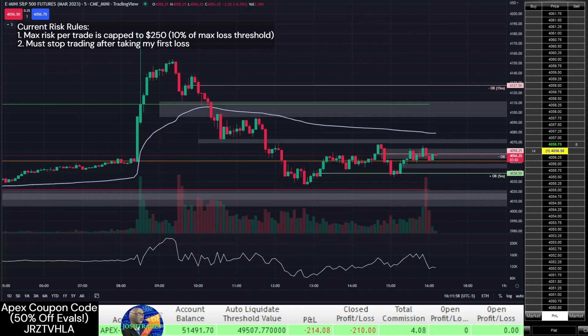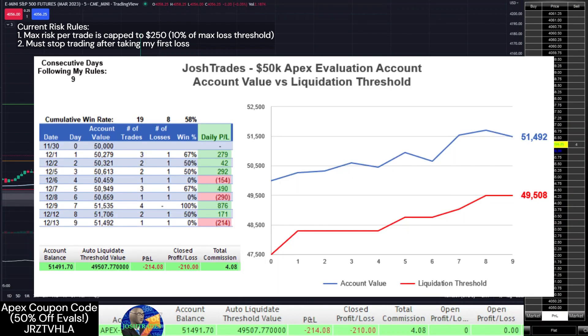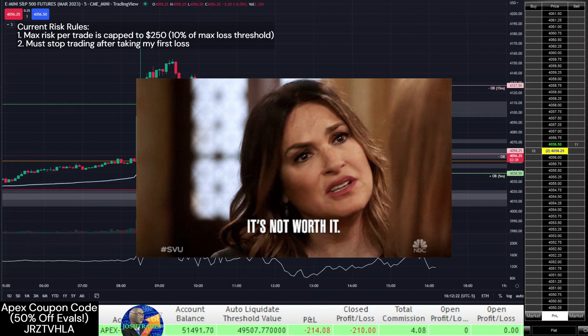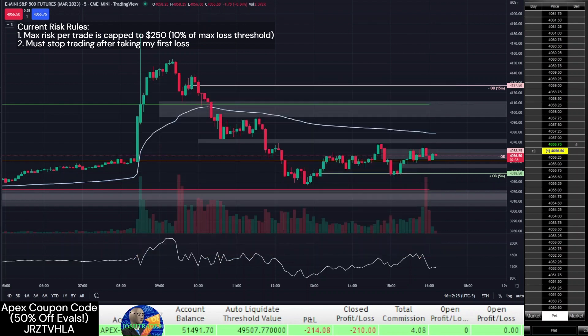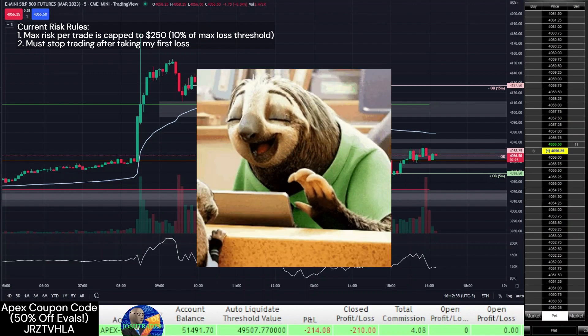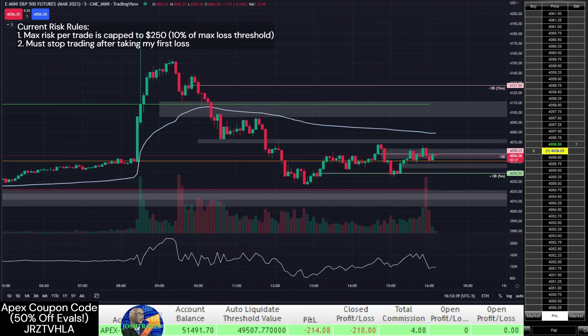The account is currently at $51,402, about halfway to the profit goal. I used to feel some sort of pressure to pass an evaluation account before the next monthly fee hits, but I'm realizing how silly this is. The risk of overtrading and blowing up an account is not worth saving a monthly fee, especially because I'd have to pay it anyway if the account gets blown.